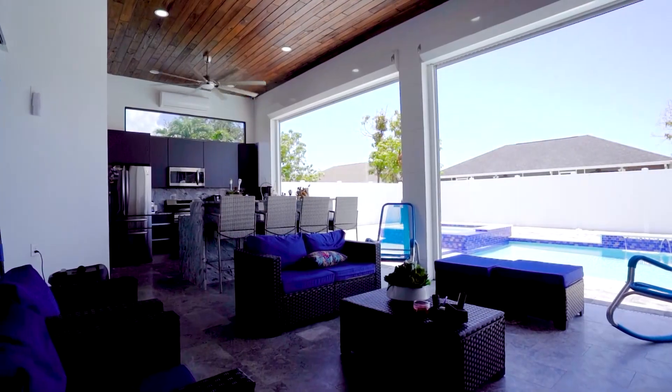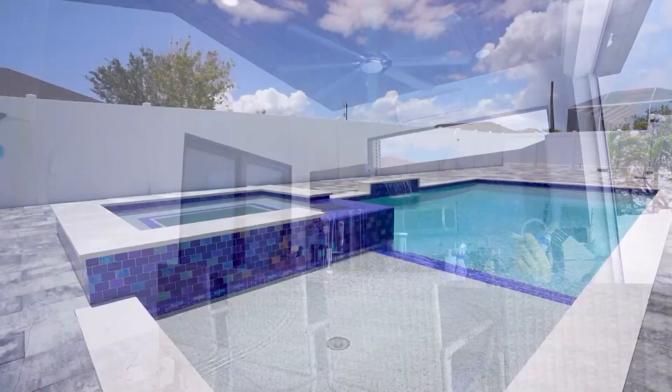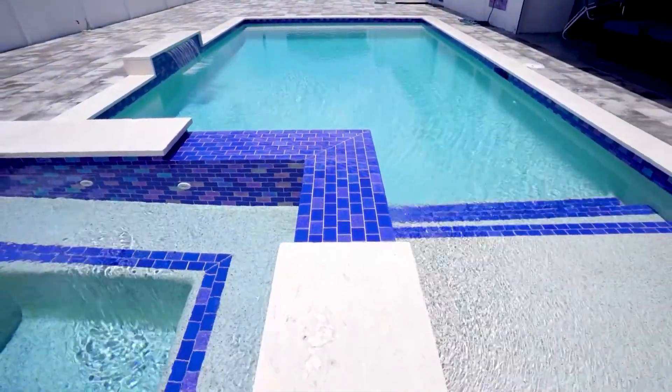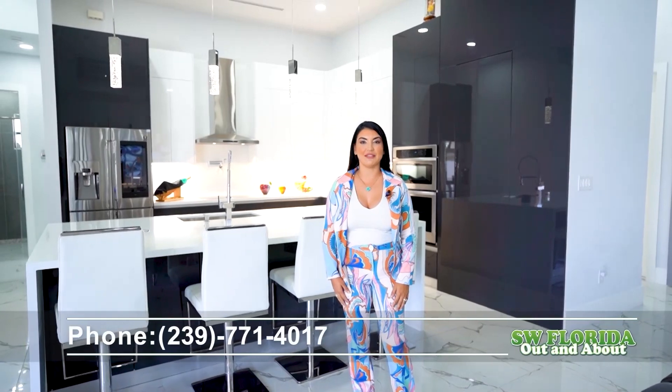You will enjoy the outdoor area with a full outdoor kitchen, saltwater pool, and a spa. All windows and doors are hurricane impact resistant. In addition, this house offers a three-car garage and a circle driveway. Thank you for viewing this property with me. My name is Xabeli Gomez from Coastal Edge Realty.